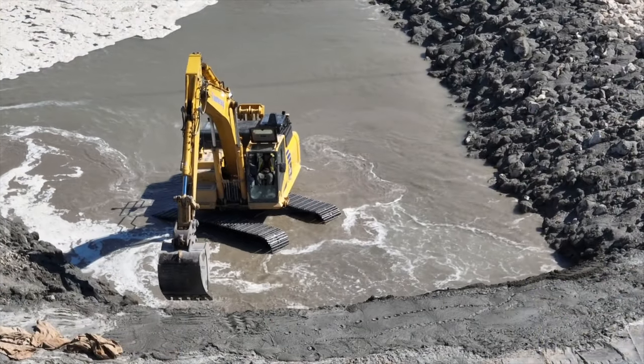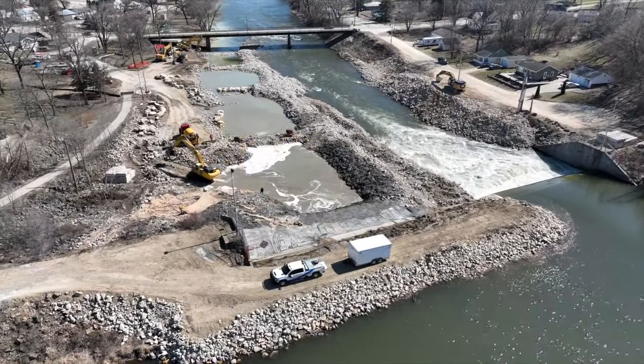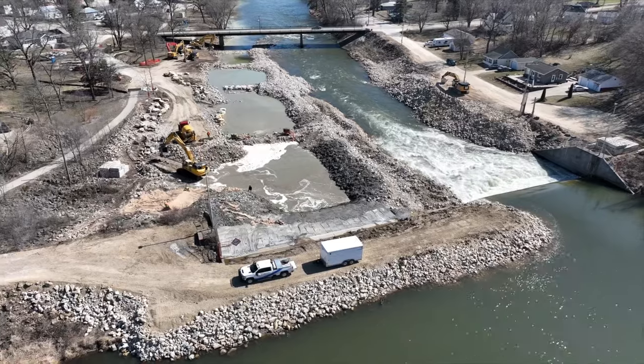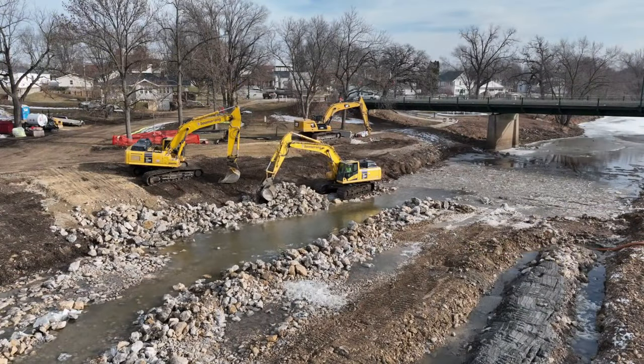You really needed that low flow to be able to actually work in the river — set the boulders, do the grouting, and then do the testing to make sure that the water levels in each pool were to the design level. The leadership of Central City gave us access to stage equipment and materials for this project in the park, so they've been a great partner.